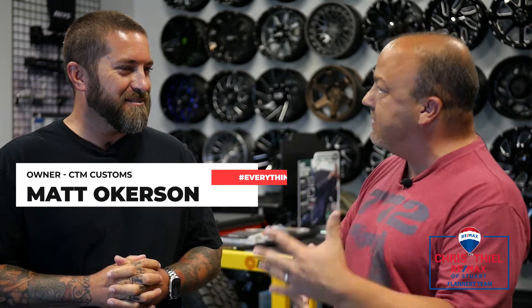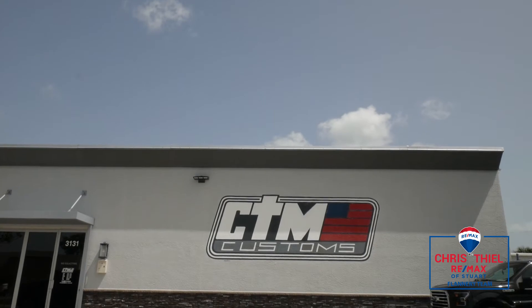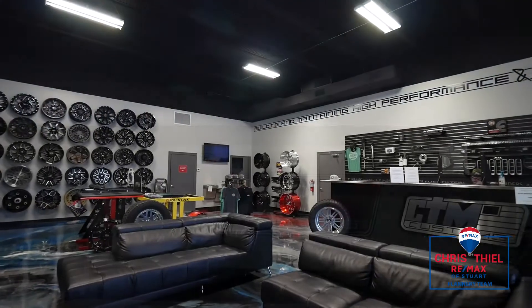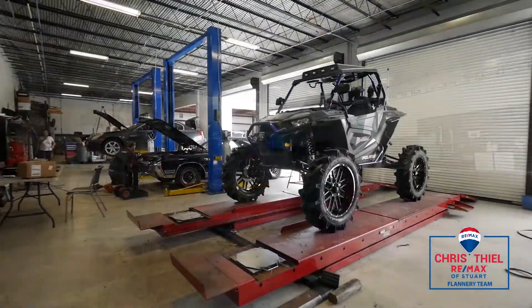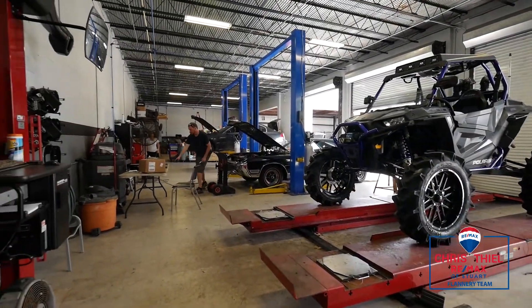So tell us a little bit about CTM Customs — tell us about the story behind your business. CTM Customs has just kind of always been an idea, following a dream, really. I've always been a car guy, truck guy. I got the car, truck, anything automotive sickness, so it would only seem fitting that I ended up doing this for a living.